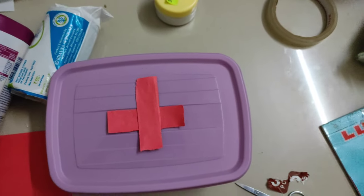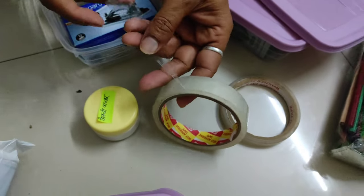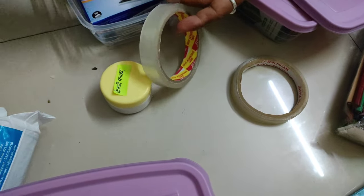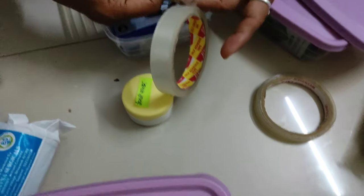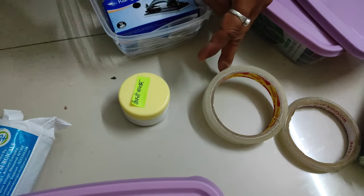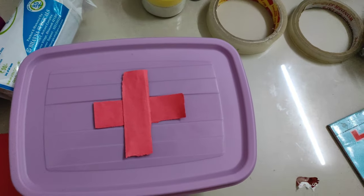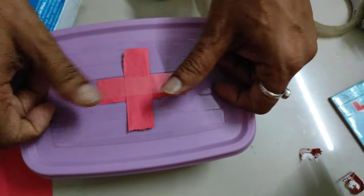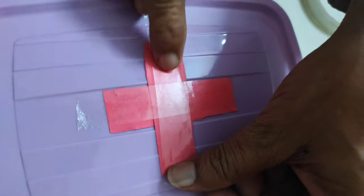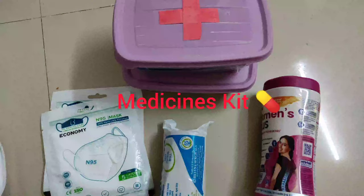I have properly arranged all these medicines in one container and I am putting a plus sign on the box so it is easily identified. It is just a simple DIY tip — you all can use this for packing. Check out my new videos on US travel as an international student. Please like, share, and subscribe to my channel. Thank you!